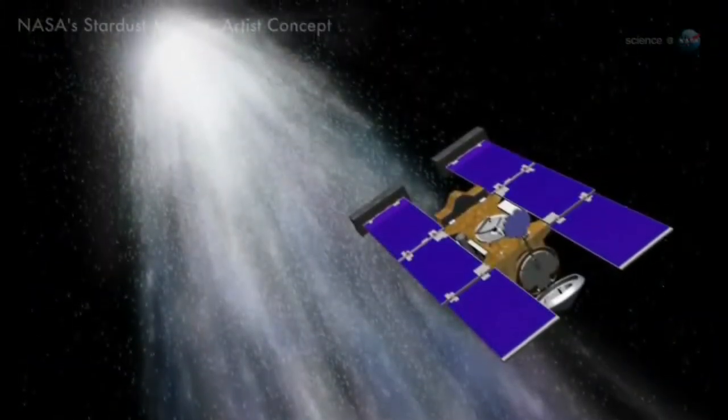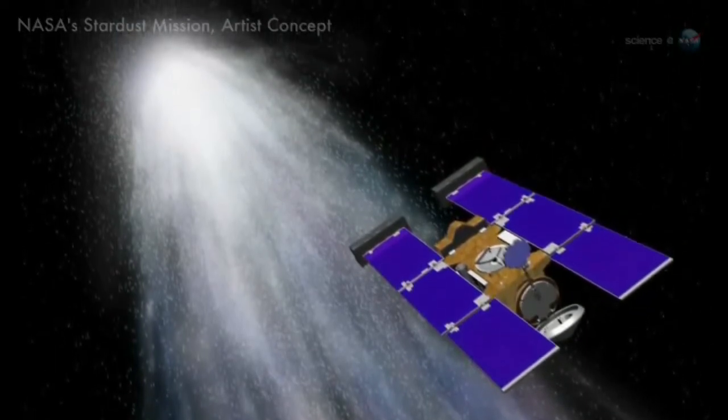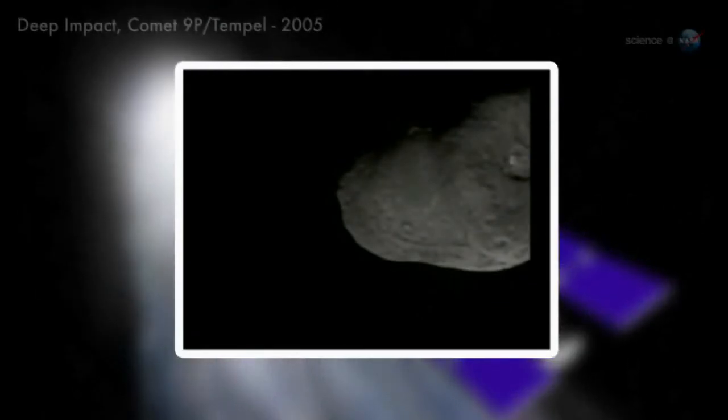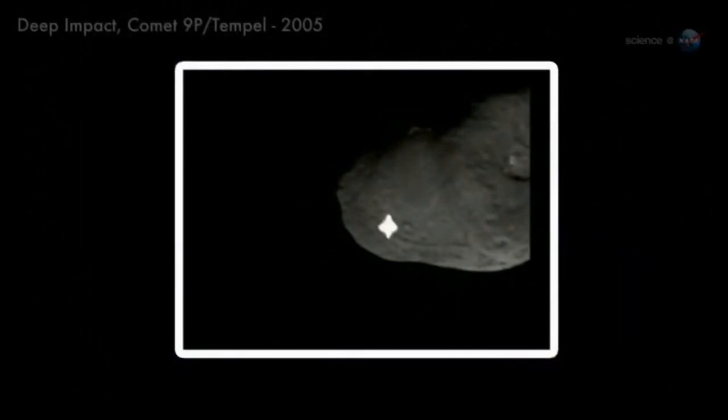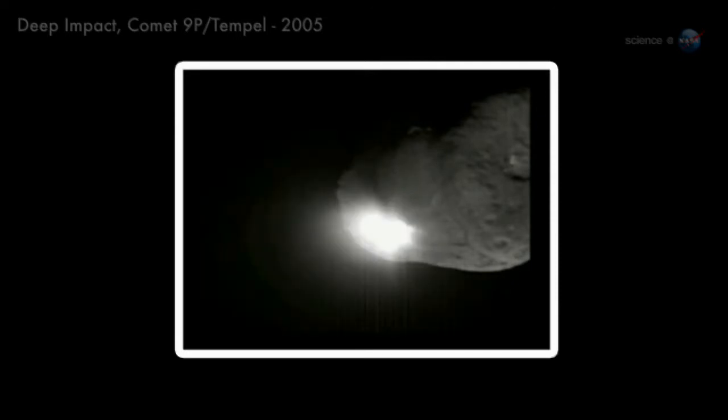Spacecraft from NASA, ESA, and other space agencies have flown by comets before. A whole armada of spacecraft visited Comet Halley in the mid-1980s, an international event which still serves as a touchstone of comet research. Other notable examples include NASA's Stardust mission, which flew through the tail of Comet Wild in 2004 and returned samples to Earth two years later, and the Deep Impact spacecraft, which in 2005 dropped a projectile into Comet 9P Tempel, blowing a hole in its nucleus so that researchers could look inside.